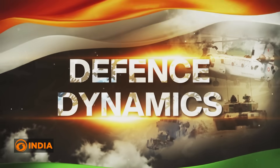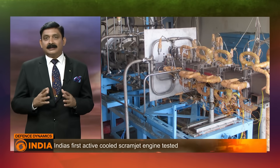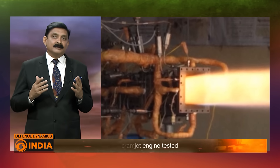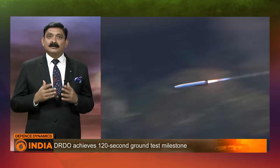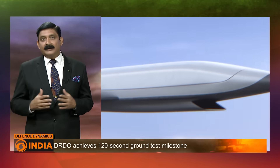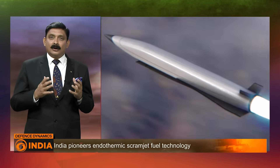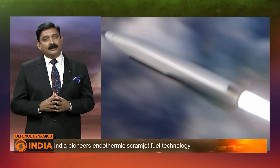First: advancement in hypersonic technology. The test showcases India's growing capabilities in developing hypersonic technology, which involves speeds greater than Mach 5. Scramjet engines are essential for these speeds, as they allow air-breathing engines to operate efficiently at hypersonic velocities.